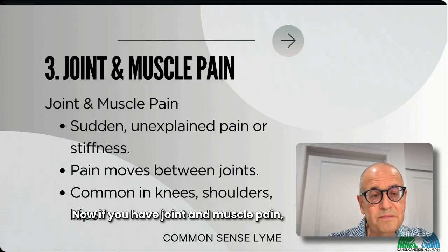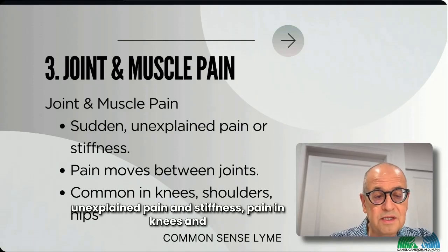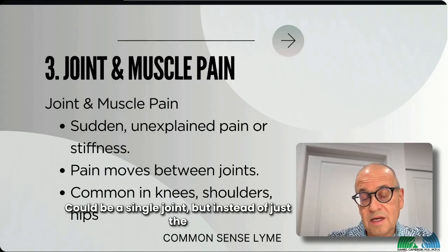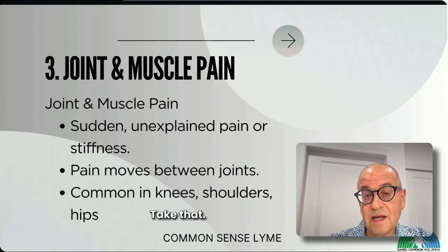If you have joint and muscle pain — unexplained pain and stiffness, pain in knees and shoulders — you should take that into account. It could be a single joint, but multiple joints can get involved rather than just the knee. Take that seriously.